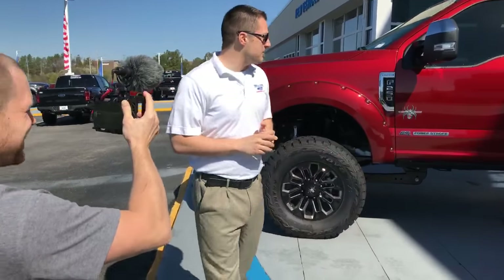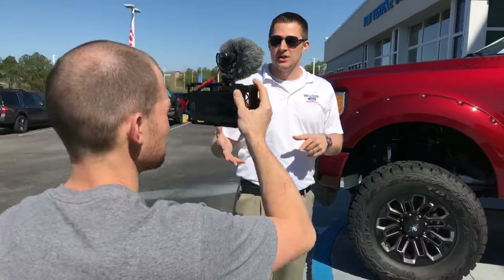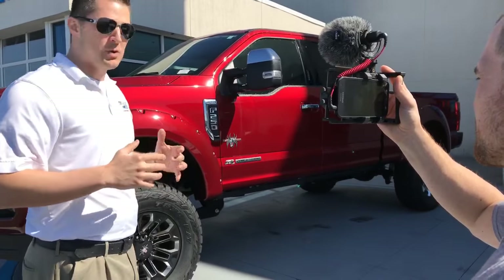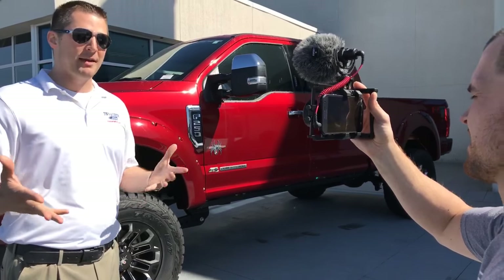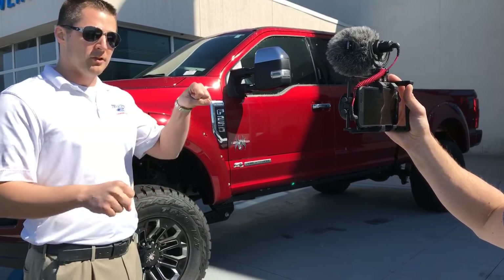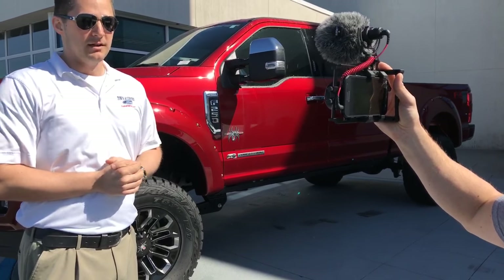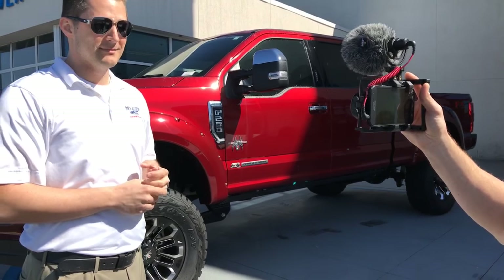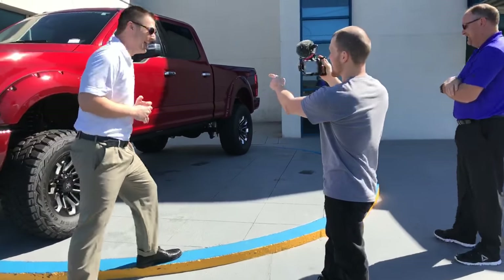When you drive this truck it's got 37-inch tires on it, and you can get a truck with 37-inch tires with a full factory warranty. You drive a normal F-250 and people look at you, but when you drive this you literally pull up on the interstate and you're looking eye level with 18-wheelers — that's pretty cool. My favorite feature is actually the amped tower step.